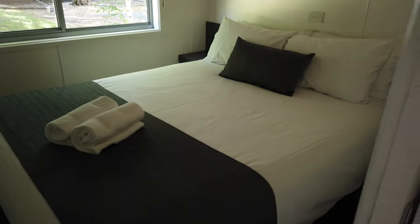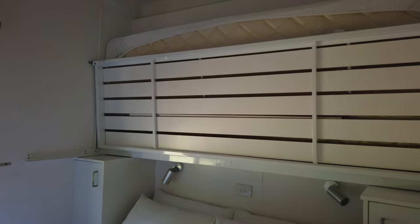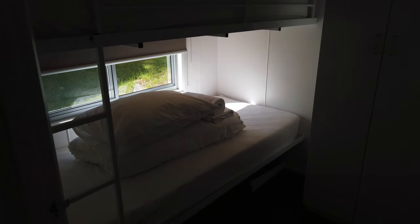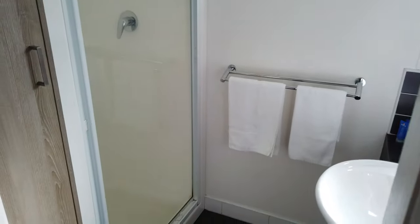This one features not one double bed but two, and even a spare bed up top that rolls down into a bunk if required. So this one is really versatile. And then we've got two bunks in here, so possibly this one could fit seven people. Nice shower.